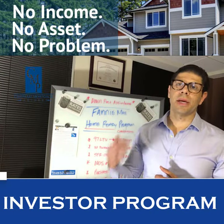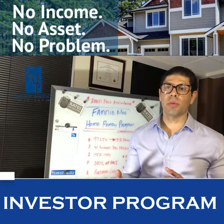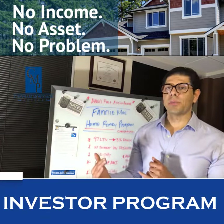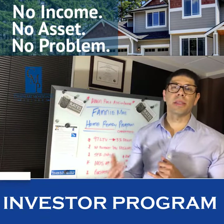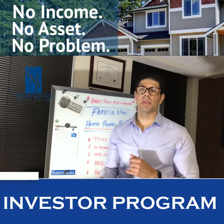Hey guys, we're talking about the down payment assistance program. I've been getting a lot of inquiries and questions about this. There are definitely a lot of programs out there that have helped a lot of people, but this program actually has a lot more benefits. I feel like it's a better second lien program for the grant money that you're going to get for that down payment assistance.